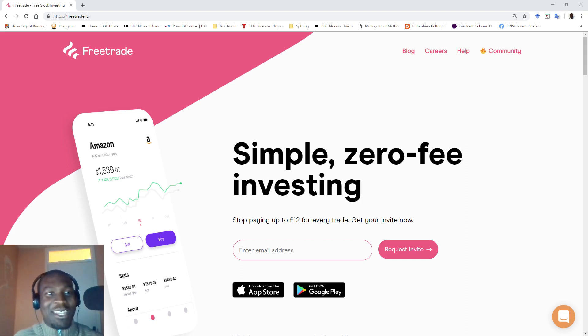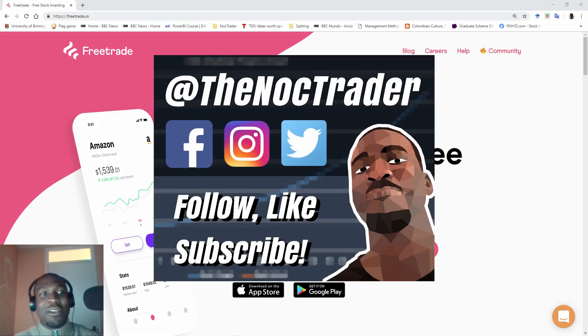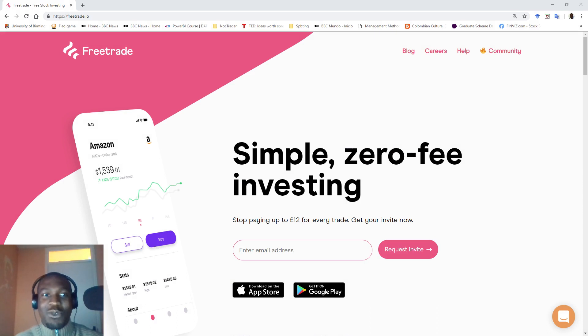Hey everyone, it's Eni, aka The Not Trader, your friendly neighborhood swing trader, back again with another video. Remember to like and subscribe and follow me on Twitter, Facebook and Instagram at The Not Trader on all socials.